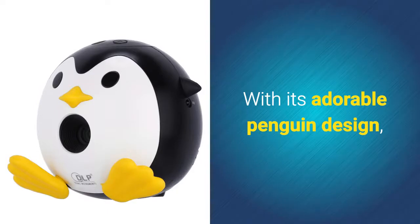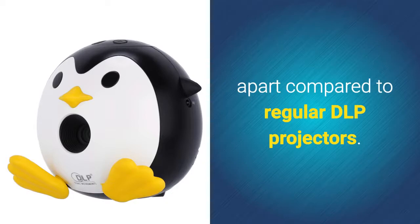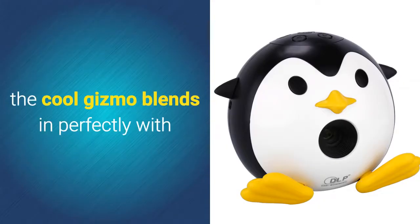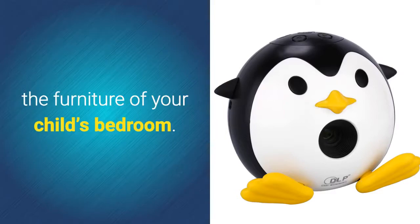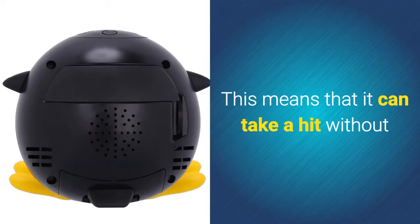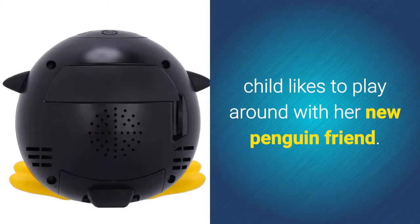With its adorable penguin design, this portable projector truly looks apart compared to regular DLP projectors. Thanks to this, the cool gizmo blends in perfectly with the furniture of your child's bedroom. It furthermore features a durable design, meaning it can take a hit without breaking down, so you won't have to worry if your child likes to play around with her new penguin friend.